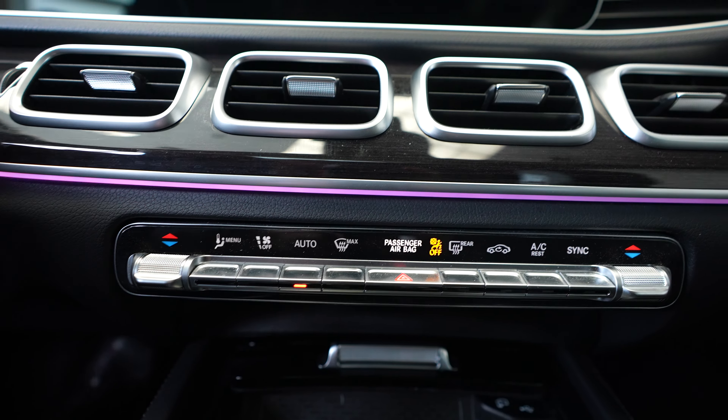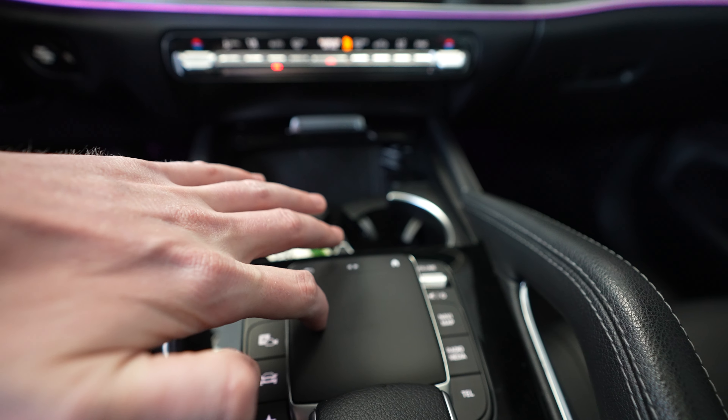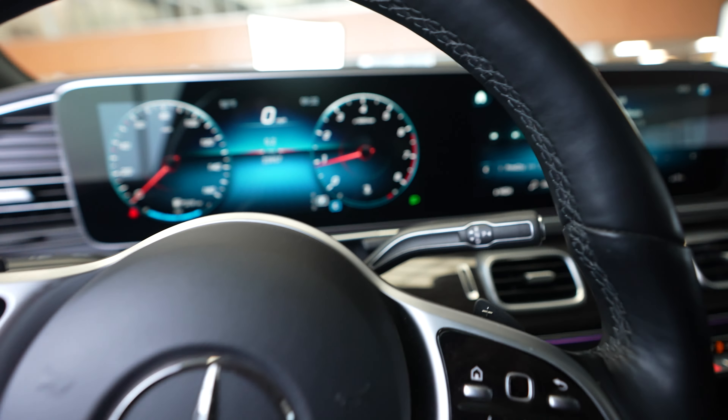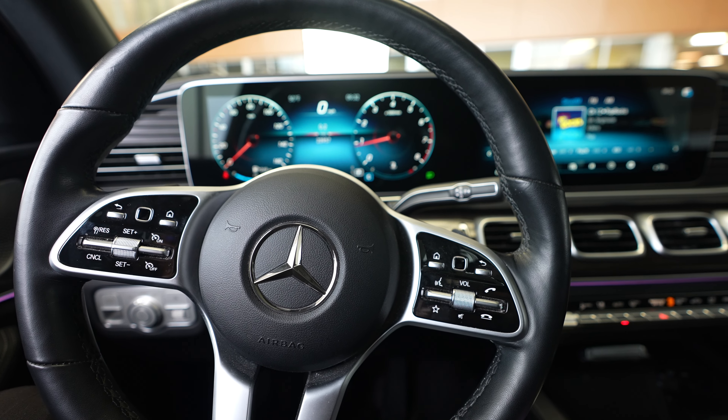Steering wheel, and let's go ahead and hop inside. Mileage in this vehicle currently at 23,957. With push button ignition, here we have our Mercedes-Benz touchscreen display, currently showing navigation, radio, and backup camera.